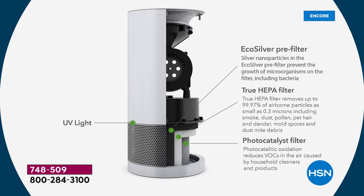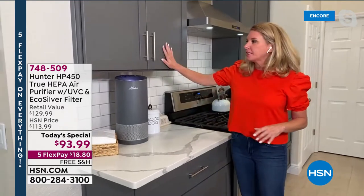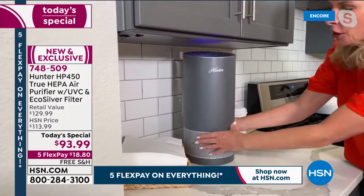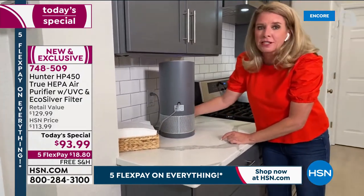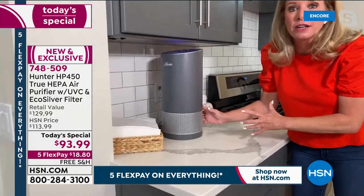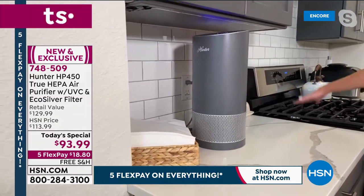The filter system breaks down: eco silver with pre-filter, true HEPA filter, photo catalyst filter, then the UVC light. UVC is what everybody's talking about — it's a medical-grade technology used to sanitize surfaces. But this is the first time we've used UVC lights and photo catalyst filters together to clean your air. We've cleaned surfaces with UV lights for a long time, but combining these two to clean the air is completely new. The 360-degree circular design pulls in air from all directions — it doesn't just look cool, it serves a real purpose.